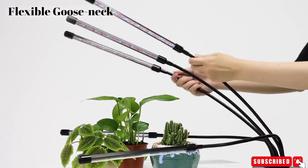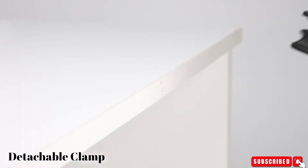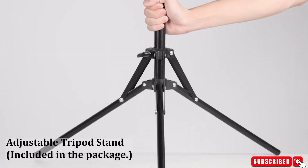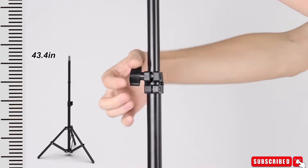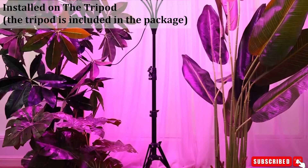Auto off timer settings provide the proper amount of lighting, like that from the sun, as the plant needs. The LED grow light is suitable for AeroGardens, balconies, greenhouses, dark rooms, offices, and more. If your plants lack sunlight, a grow plant light is what you need.